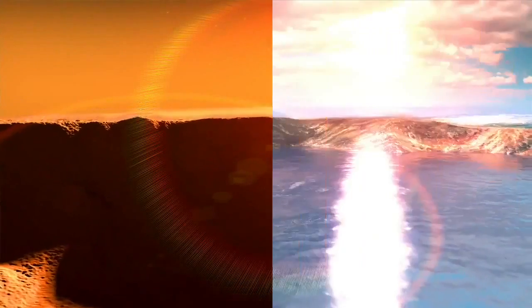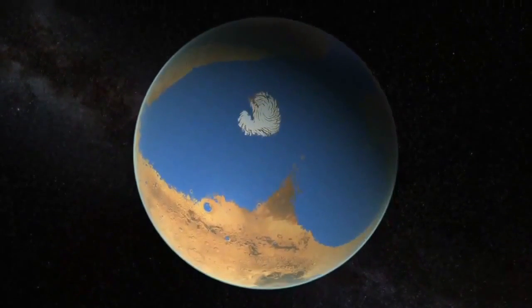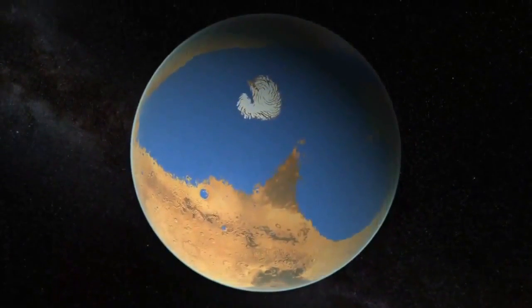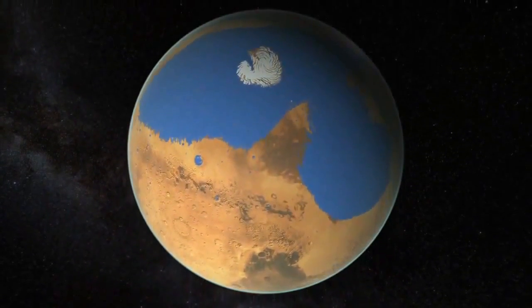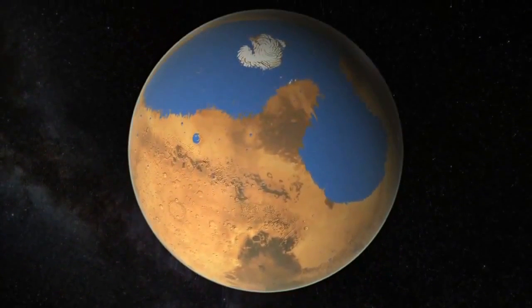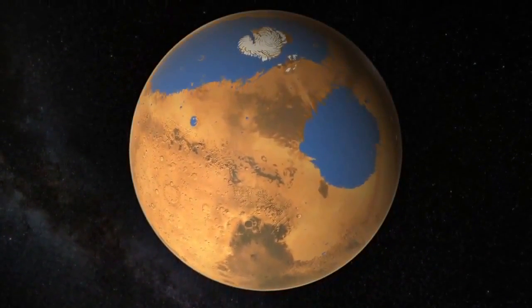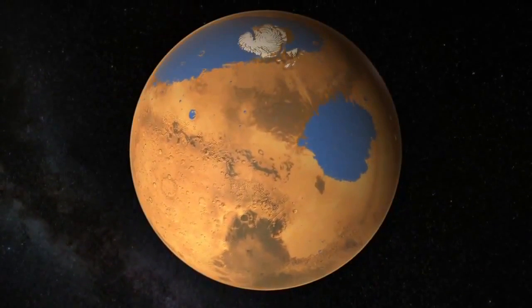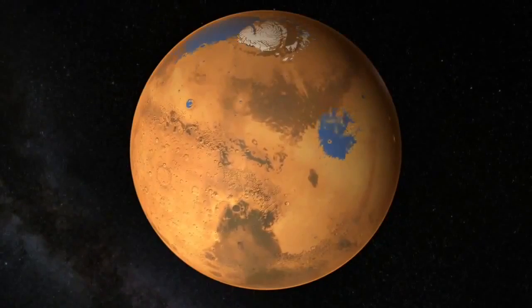By combining Martian topography with the new estimate for water loss, the researchers were able to simulate Mars' ancient ocean and its escape to space. As Mars lost its atmosphere over billions of years, it lost the pressure and heat needed to keep water liquid, causing the ocean to shrink and recede northward. The remaining water eventually condensed and froze over the North and South Poles, giving Mars the ice caps that we see today.